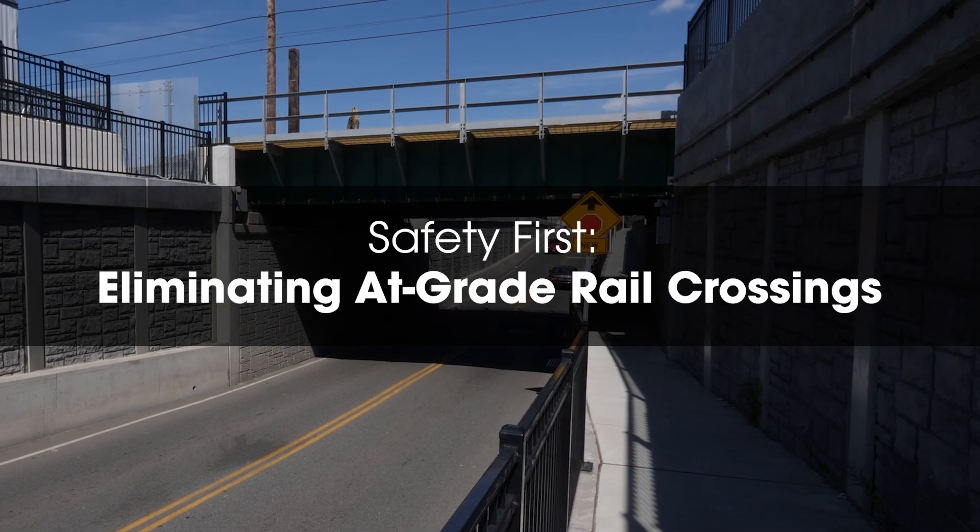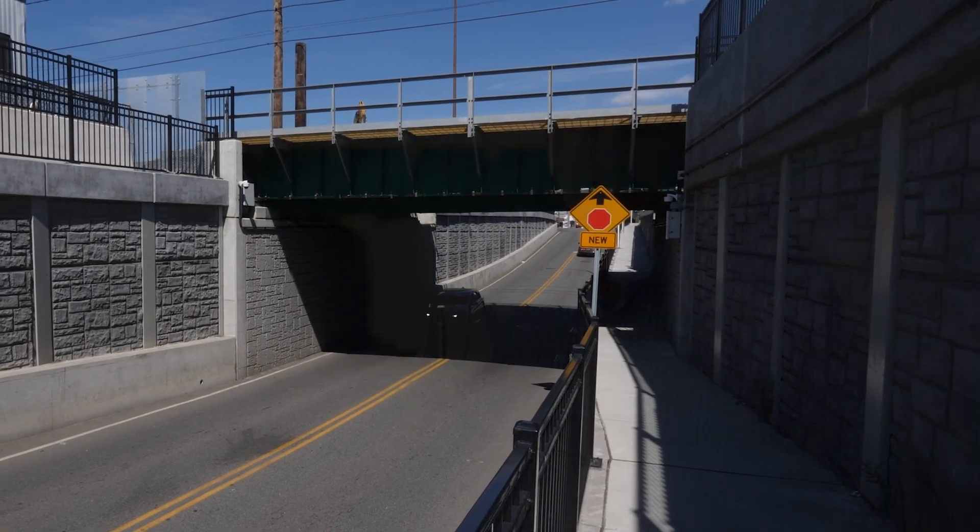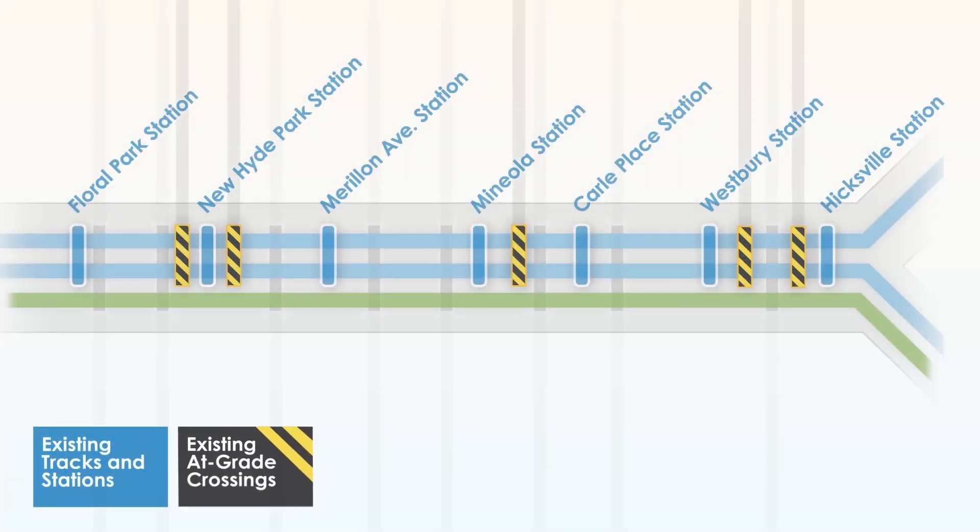We're standing here at the Great Elimination site. All of these grade crossings — during the rush hour the gates were down a half an hour every hour. The traffic congestion, the noise, the emissions from cars just idling in their communities, plus the safety aspects: a number of fatalities on the tracks where vehicular traffic would cross in front of a train.